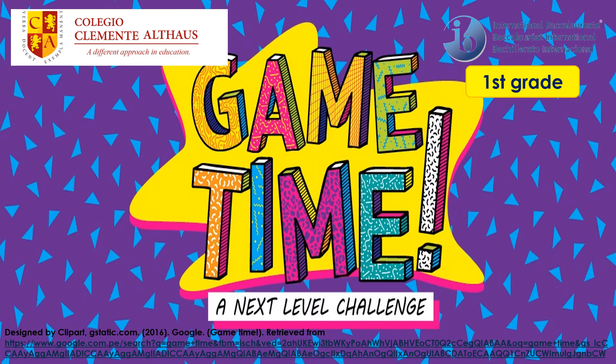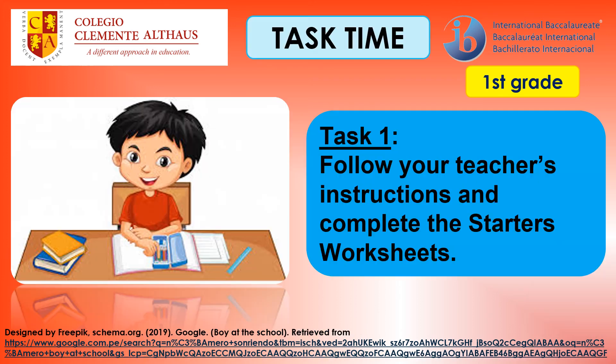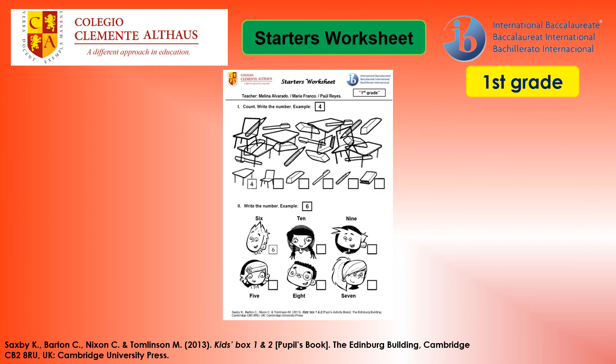Game time! A next level challenge — click the following link and start to play the game related to school supplies. Task time. Task 1: follow your teacher's instructions and complete the starter's worksheet. I'll see you next time. Bye!